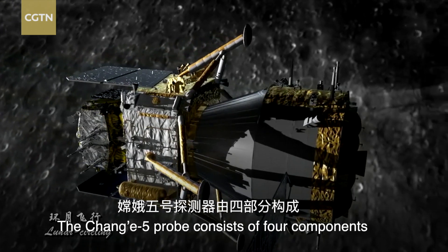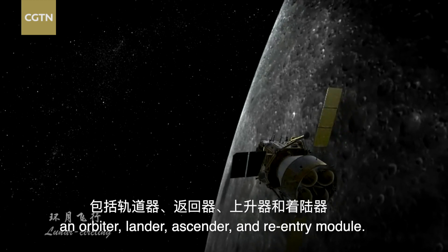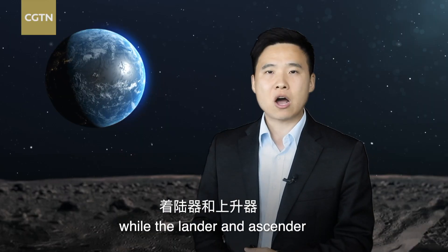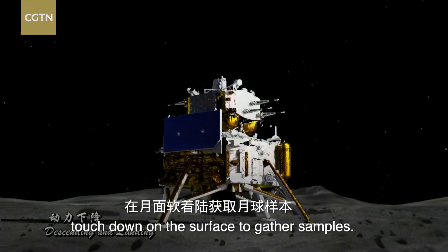The Chang'e 5 probe consists of four components: an orbiter, lander, ascender, and re-entry module. The orbiter and re-entry module will remain in orbit while the lander and ascender touch down on the surface to gather samples.